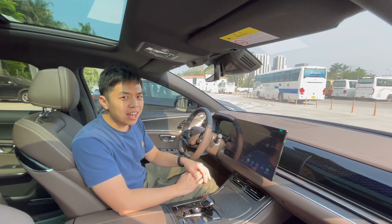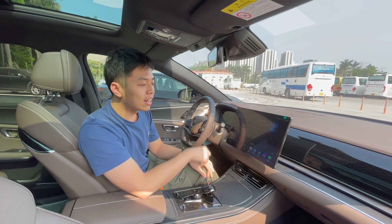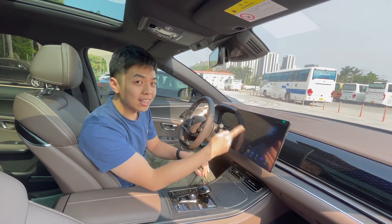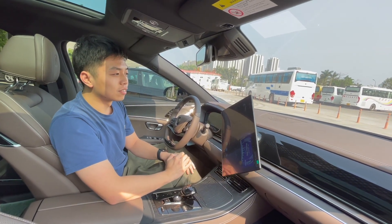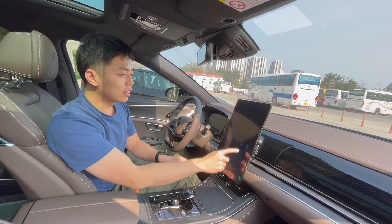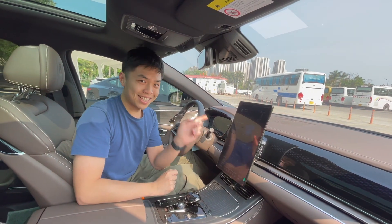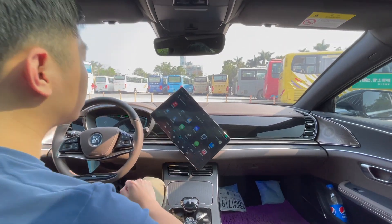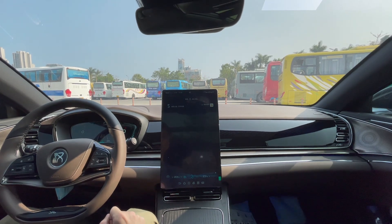One crazy thing about this screen is that it's in landscape mode by default but can switch to portrait mode — so you can use TikTok on it, for example. Also, I should mention that the price of the BYD Han is similar to the Tesla Model 3 Standard Range class.